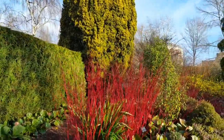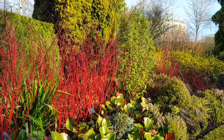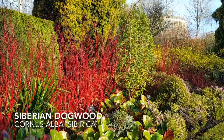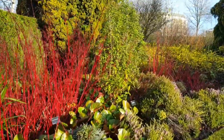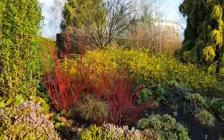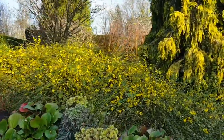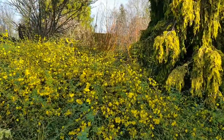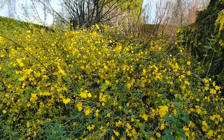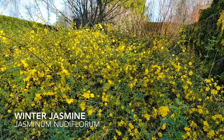But heading through the Winter Garden you're greeted by this great flurry of brilliant scarlet delivered by Cornus alba 'Sibirica'. And it's lovely to see here the bright flowers of Jasminum nudiflorum.